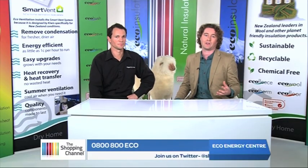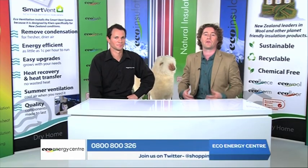Stay tuned to find out how you can save $750 on your home ventilation solution with a very special Shopping Channel exclusive offer. We have Marcel here from the Eco Energy Centre who will tell us about how to better ventilate your home.